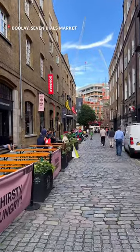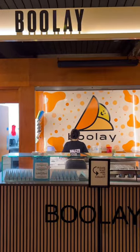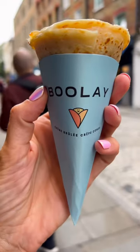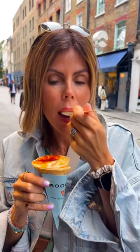Next up we headed to Seven Dials Market in Covent Garden for lunch and we had to go to Boulay afterwards. The queues are often long here, but we were actually all right this time. They make the most delicious crème brûlée crêpe cones — definitely my favourite sweet treat in London.